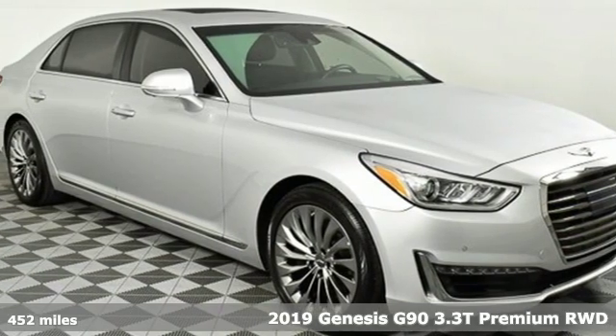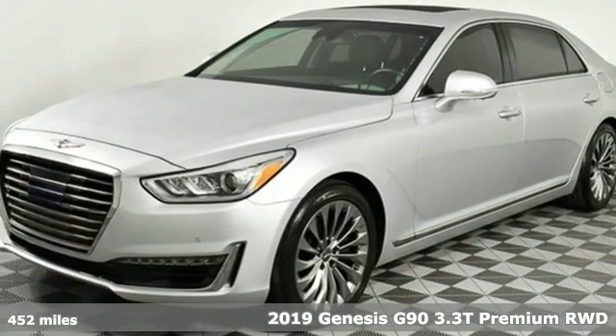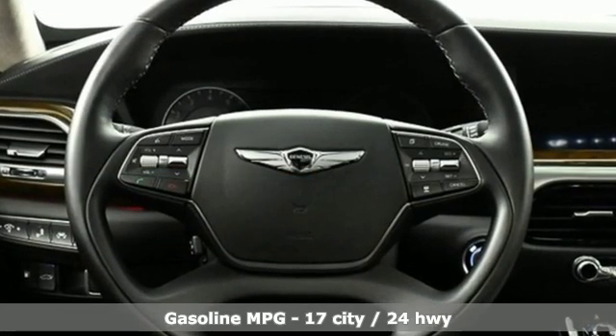It's a new 2019 Genesis G90. Enjoy the luxurious combination of contemporary classic design, helpful technology, and superior comfort. It's equipped for all your driving needs and wants.